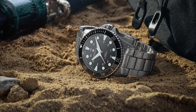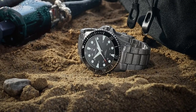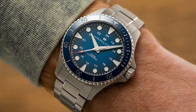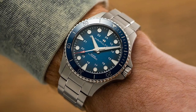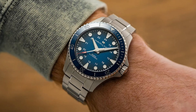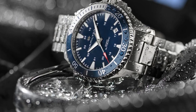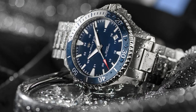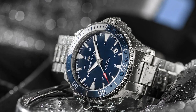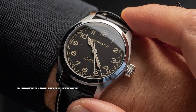Number 6 is the Hamilton Khaki Navy Scuba Auto. While the Frogman costs around $1,200, the Scuba Auto is priced at almost half that — just under $800, with some versions found around $600. The Scuba Auto makes the dive watch an everyday wear with a smaller 40mm case, while preserving the essential qualities of a professional diver. The 40mm variant offers 100 meters of water resistance, while the 43mm raises that to 300 meters, both featuring the classic uni-directional rotating bezel.